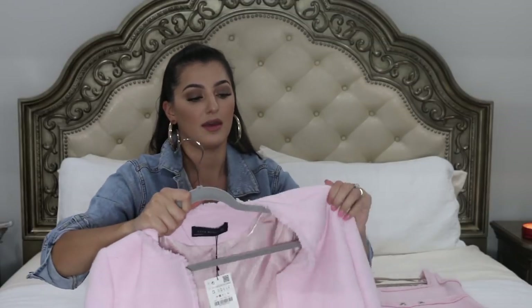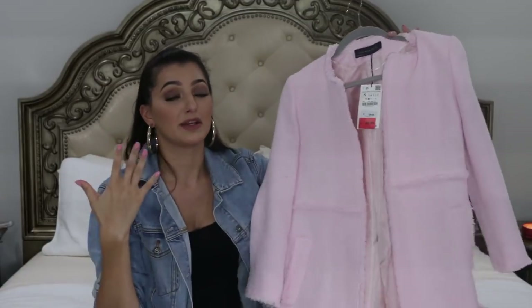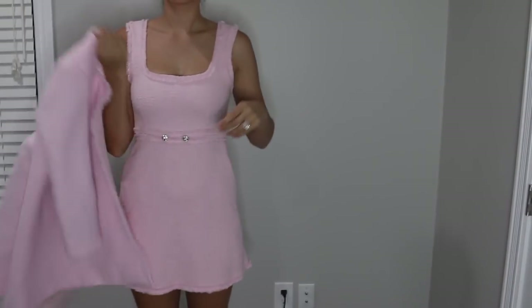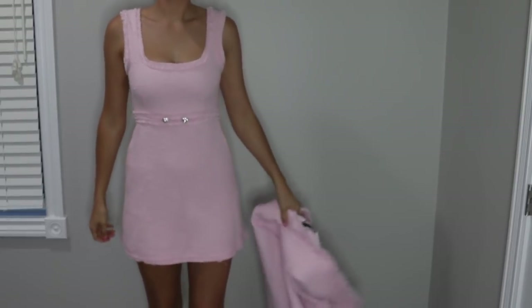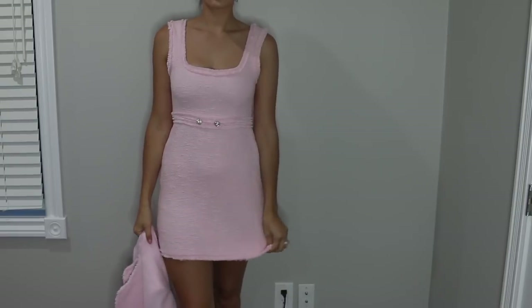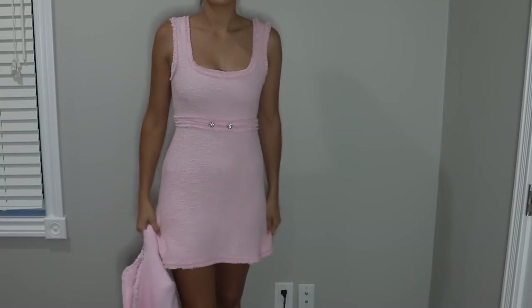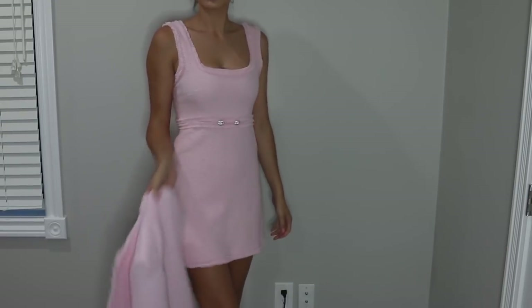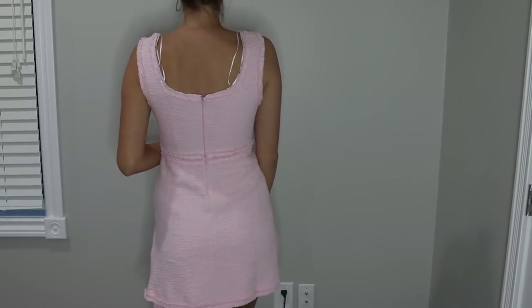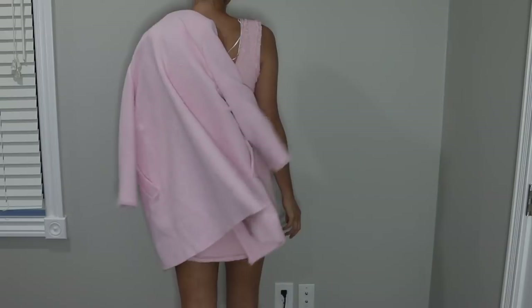I got the matching coat to go with it and it is so cute. I cannot wait to wear it — I don't know where I'm going to wear it but it's so classy and elegant. I got it on sale: the jacket was $130 and I got it for $90, and the dress was $70. I got them both in a size small. Super cute and affordable.